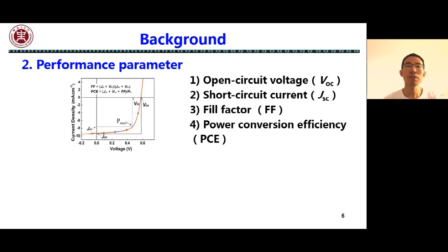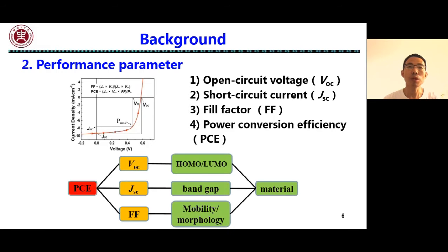The performance of the device is usually characterized by VOC, JSC, fill factor, and PCE. The PCE is obtained by multiplying VOC, JSC, and fill factor. The VOC is usually positively correlated with the difference between the HOMO of the donor and the LUMO of the acceptor.